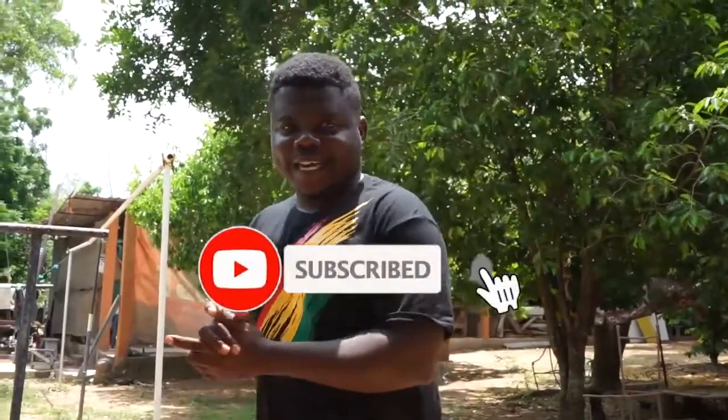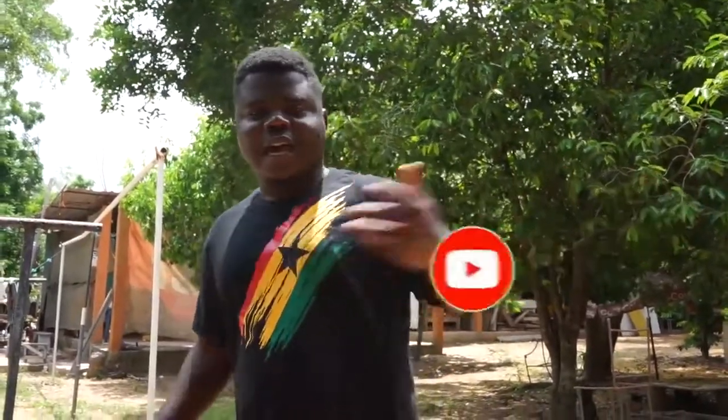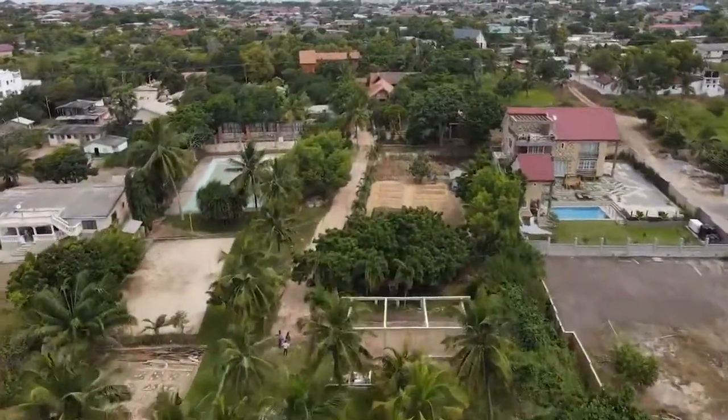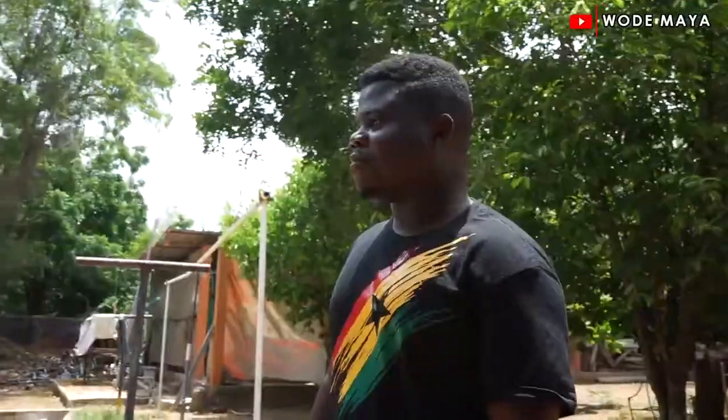Welcome back to the YouTube channel, it's your boy Mr. Ghana Baby. I'm back again with another interesting, eye-opening episode. From the last episode, I showed you how an African-American built a school in Ghana — not knowing that it's not just a school that she runs.